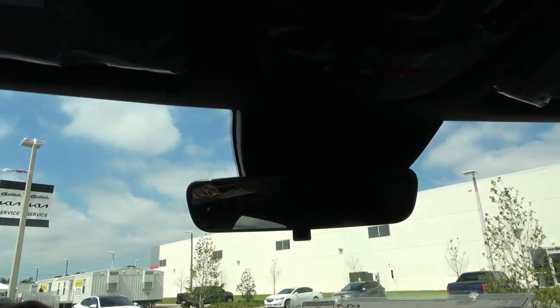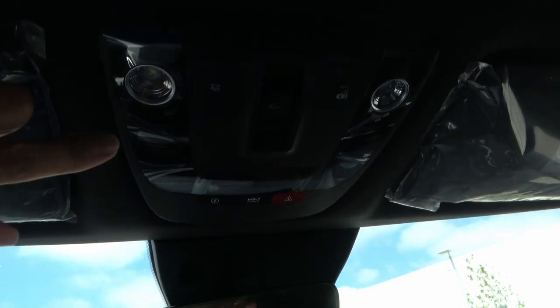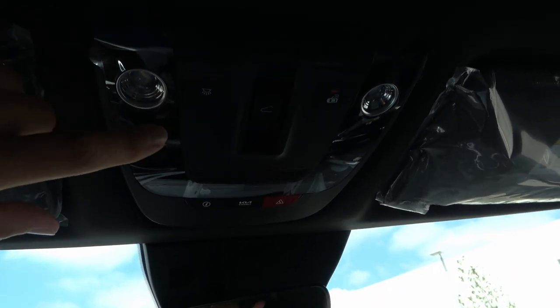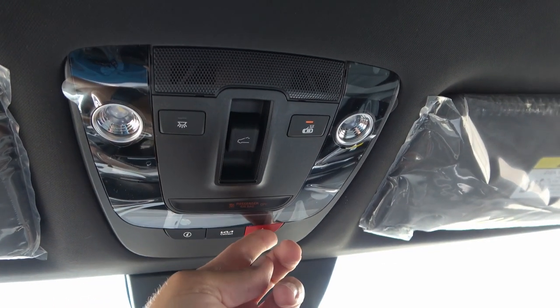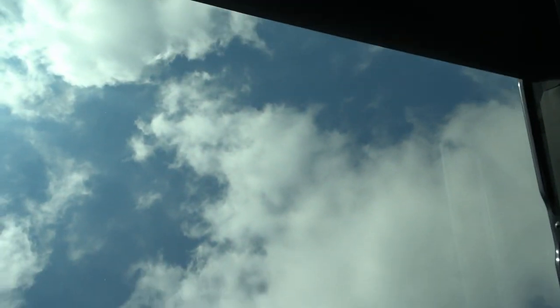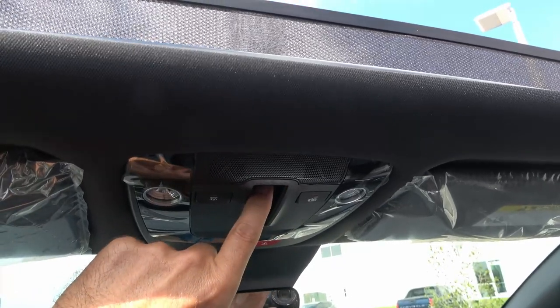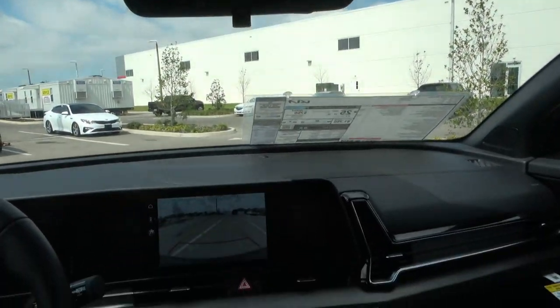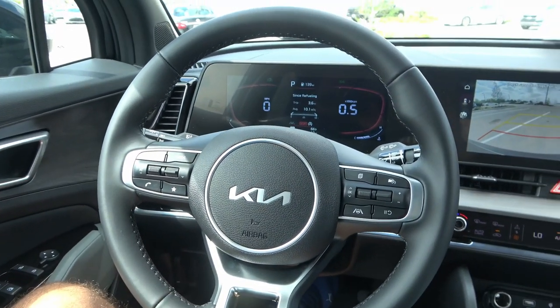Looking at the top console: regular mirror — no camera mirror — and LED touch lights. There's also the Kia Connect info and emergency services button. The panoramic sunroof opens up nicely and adds a lot of light to the cabin. There's an air scarf so you don't get blown away with the sunroof open. This is all pretty cool, but that wouldn't mean anything if the car didn't drive well. Let's check it out.